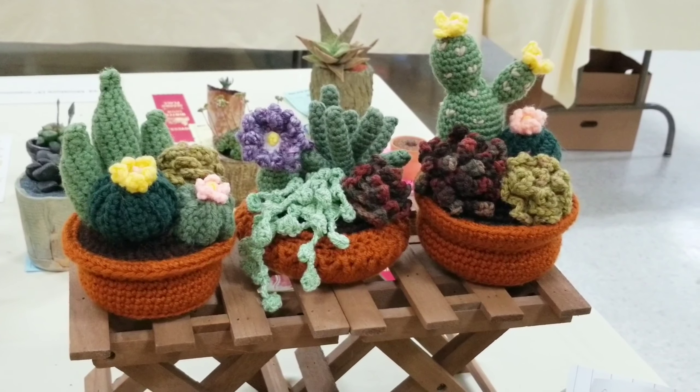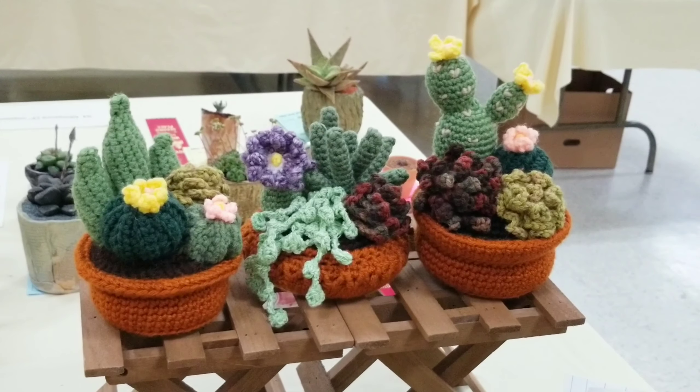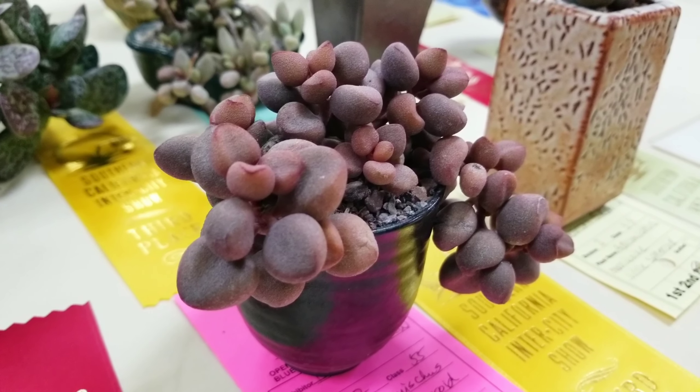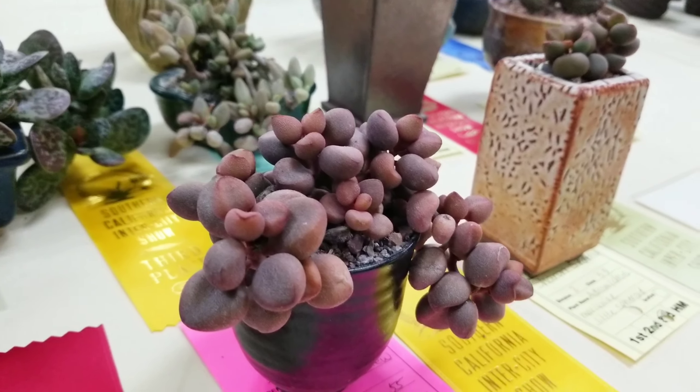And of course there were some crochet items — I crochet, so this was really fun to see. Next up was the andromiscus succulents with their bubbly leaves and plump texture.